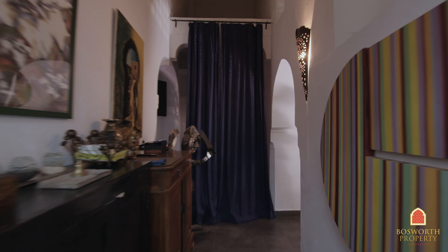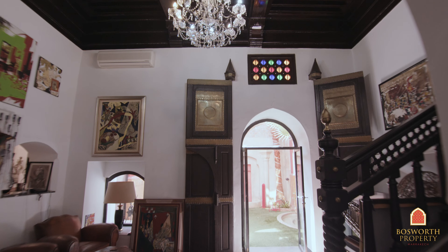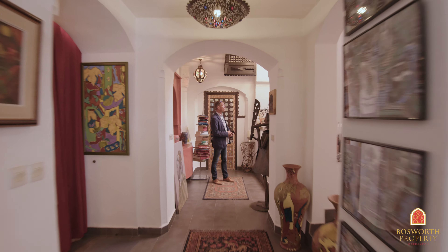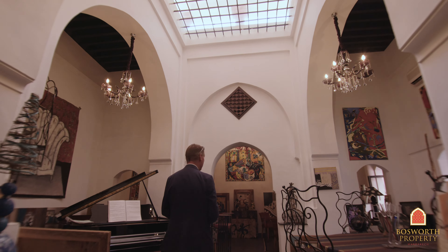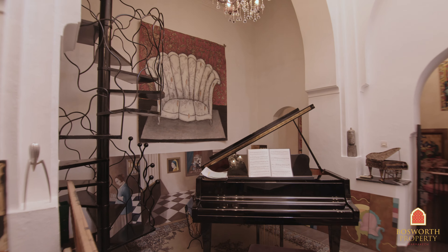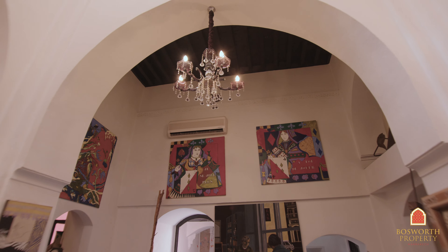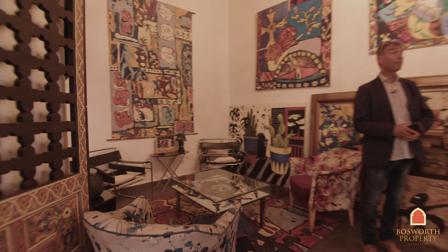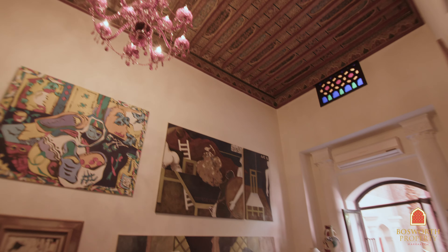Come back out into the TV area and entrance hall. Look at this — fabulous, big high ceilings. They've got the old grill, natural light flooding in. Piano there. Now the property is sold furnished. However, the artwork, which belongs to Madame, is not included. And into this lovely sitting room — wonderful zouak ceiling up there, and it gives straight out onto the pool area as well.